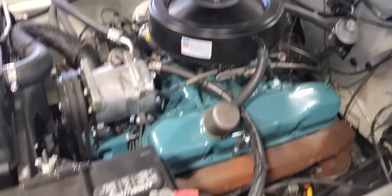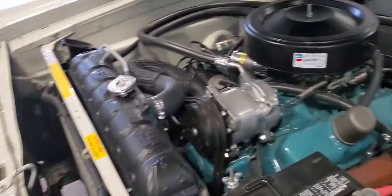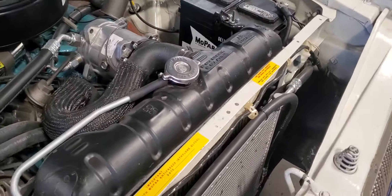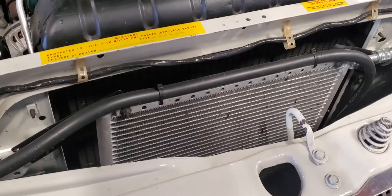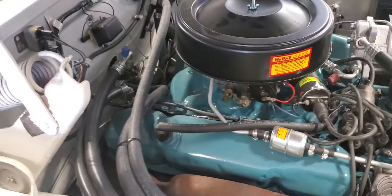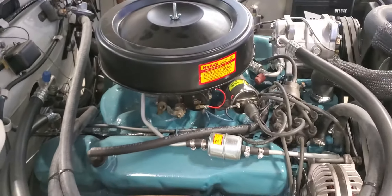vintage air. It has all the original intake, exhaust manifolds, distributor. It's got the original style radiator, transmission oil cooler, AC condenser. It has all new shocks. This is converted to R134A.